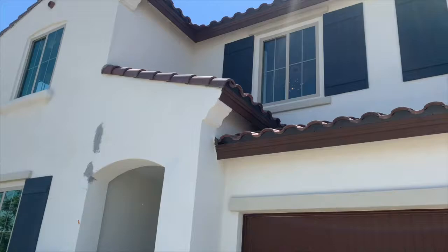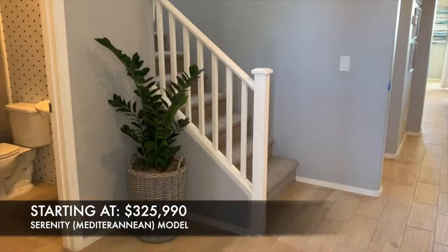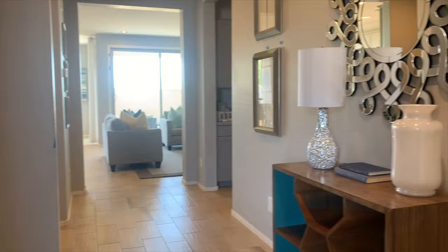Welcome home to Affinity at Verrado located in Buckeye, Arizona. Today I am featuring their Serenity model with a Mediterranean exterior starting at $325,990. This spacious home features 2,685 square feet, housing 2 stories, 4 bedrooms, 2.5 baths, and a 3-car tandem garage.